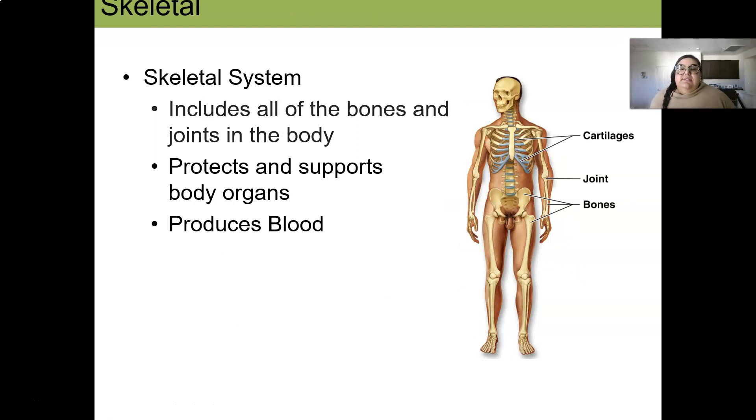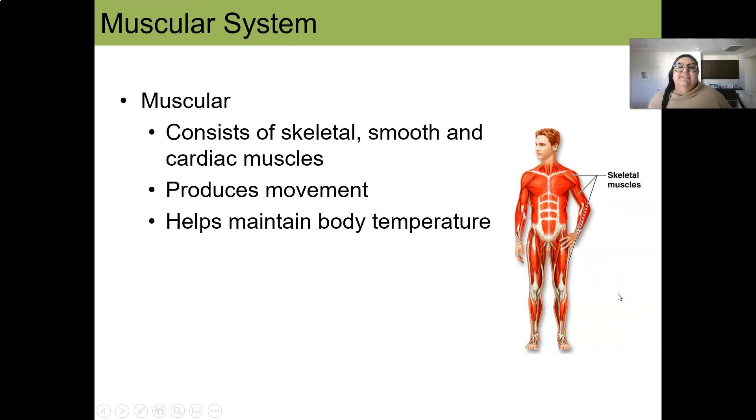The skeletal system — we are not just a meat sack; we have something that helps support our body. The skeletal system includes all of our bones, joints, and cartilage. It protects our organs and helps support our whole structure. One of my favorite parts of the skeletal system is that it also helps produce blood through our bone marrow.